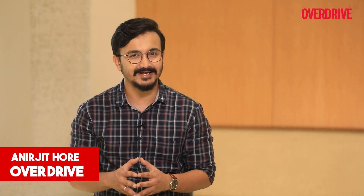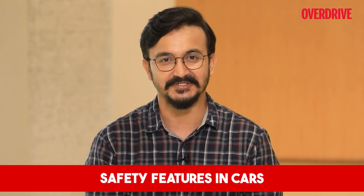Hello and welcome to Overdrive. I am Anirjeet and I am back with more facts and insights on automobiles. Today I am glad to call it the first part of our first two-part episode of the tech series, and today we are talking safety in vehicles.